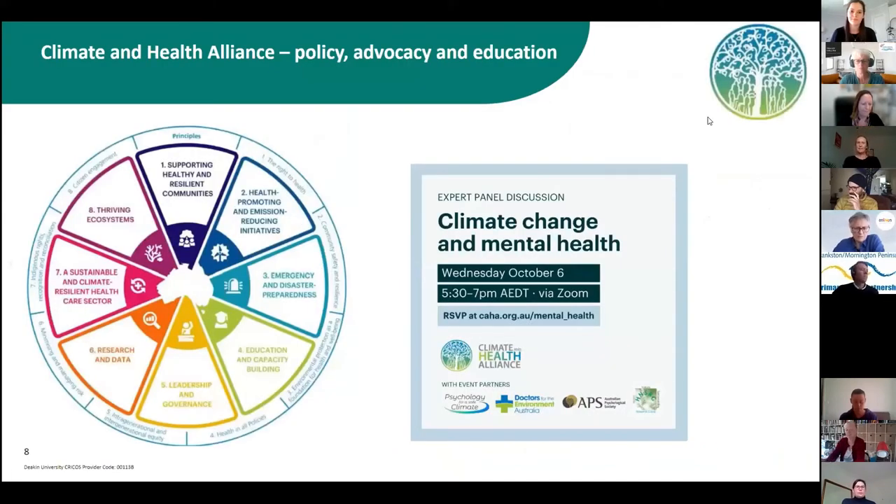The new framework has eight dimensions and mental health is featured across all of them. Only last night we ran an expert panel on climate change and mental health. That's the Climate and Health Alliance in a nutshell — what's happening at the national level — and I feel very honored to be able to look after that organization with my colleagues at this point in time.